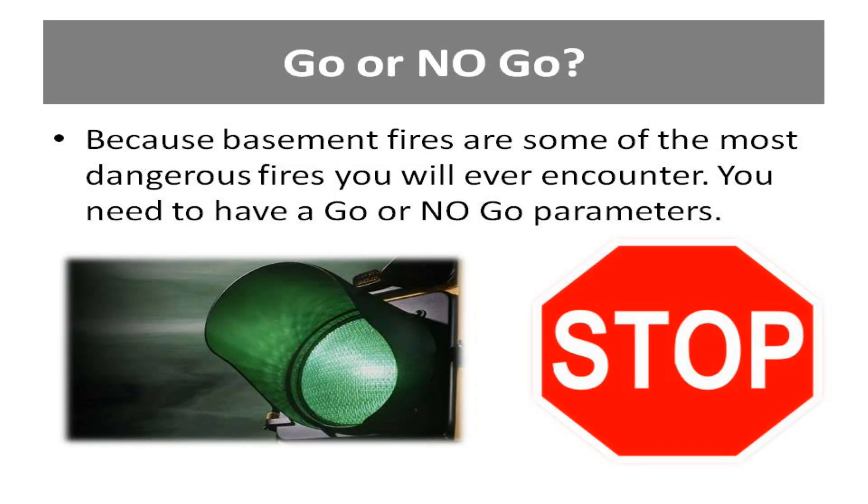The decision to go interior or not to go across the floor should be made after a good size-up of critical factors. The following are a few parameters that can be used to make this important decision. Go when you know you have a viable victim, no impending flashover, and the floor membrane is in place.